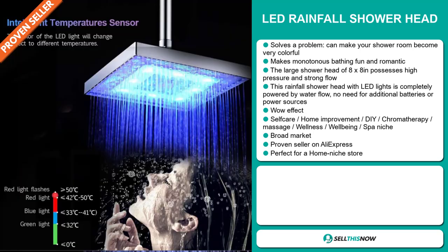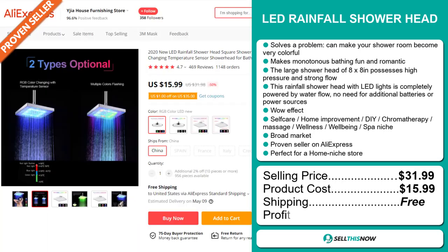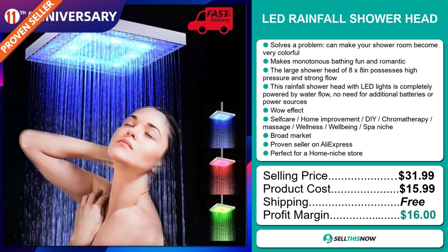The selling price for the LED Rainfall Showerhead is just under $32, whereas the product cost is only $15.99. Shipping is completely free, so you're looking at a very good profit margin of $16. Sell this now.